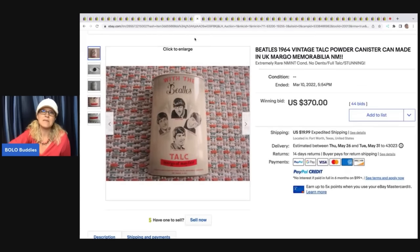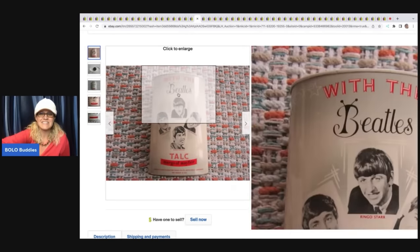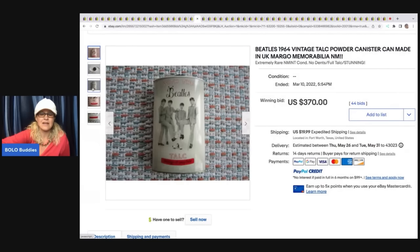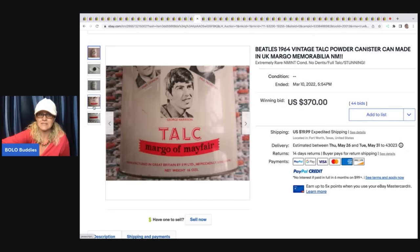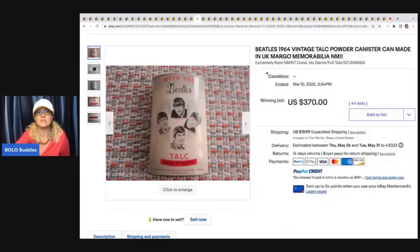The next item is this Beatles 1964 vintage talc powder canister. How fun is that? Really, really great condition — it almost looks like a reproduction it's in such good condition — but it sold for $370 plus shipping.